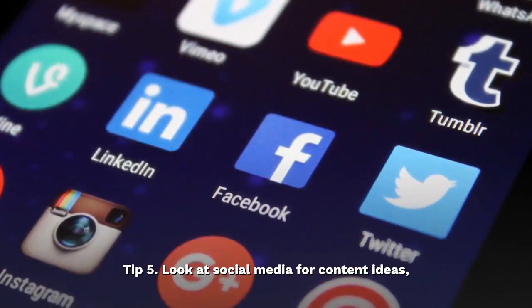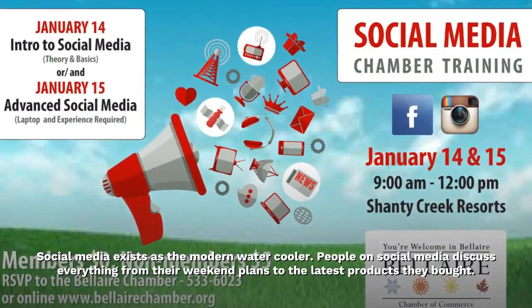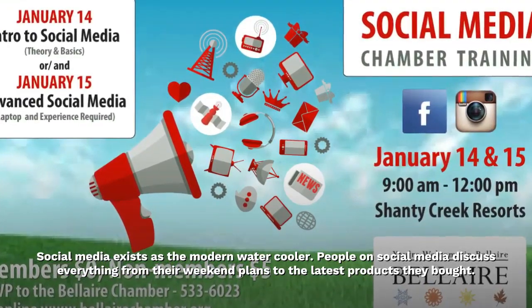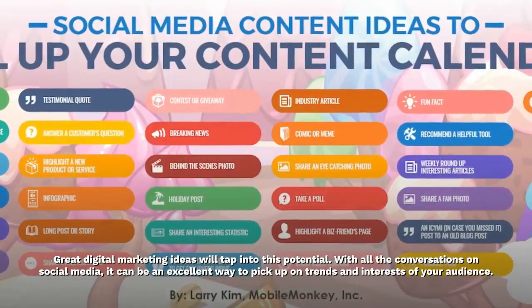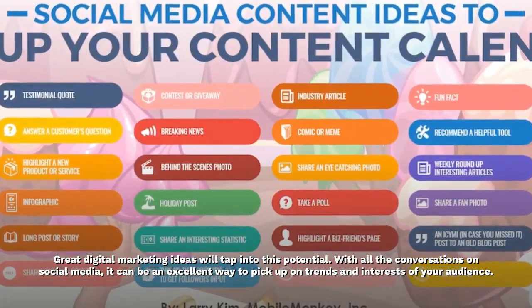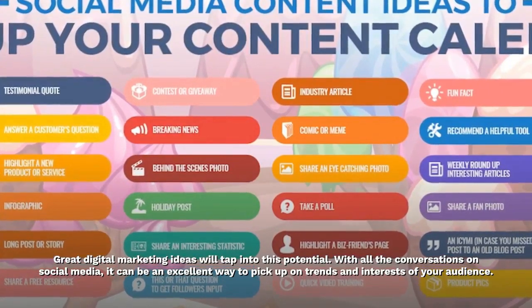Tip 5: Look at social media for content ideas. Social media exists as the modern water cooler. People on social media discuss everything from their weekend plans to the latest products they bought. Great digital marketing ideas will tap into this potential. With all the conversations on social media, it can be an excellent way to pick up on trends and interests of your audience.